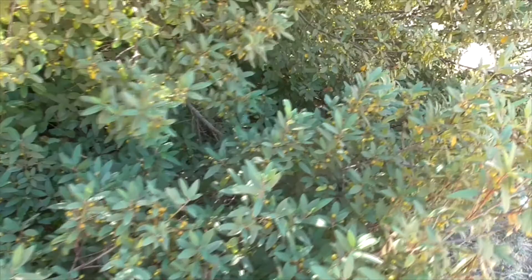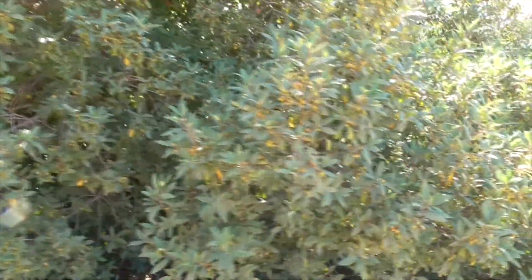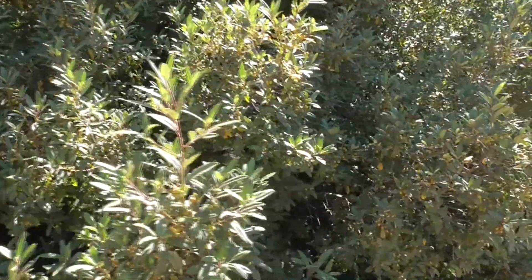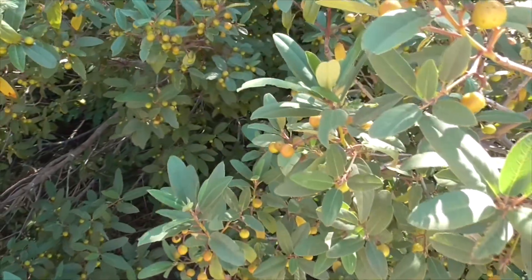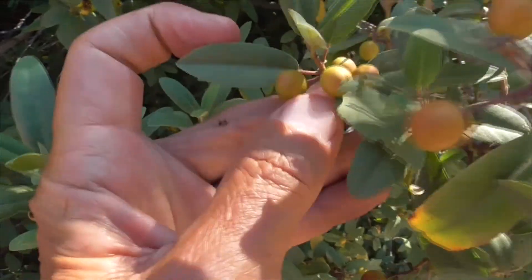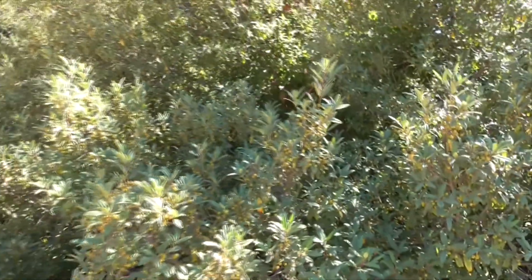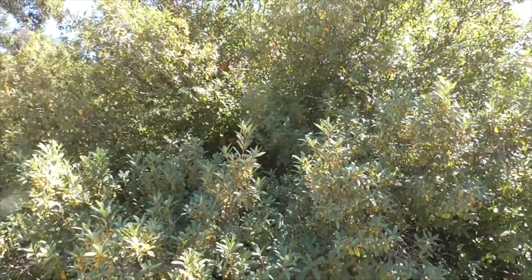It's a quite dominant species in a lot of areas here in the absence of wildfire. It can grow pretty tall, but if there is a fire, it re-sprouts very quickly from the surviving root crown. The fruit is eaten by mule deer, black bears, and lots of birds who like this little coffee berry fruit. It's not quite edible for humans — and these aren't quite ripe yet.